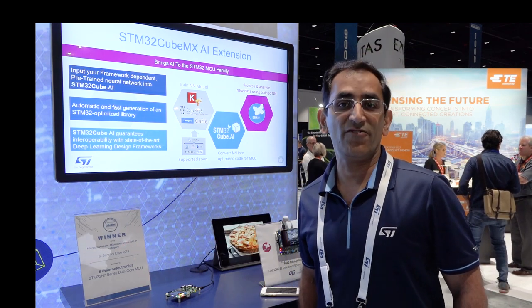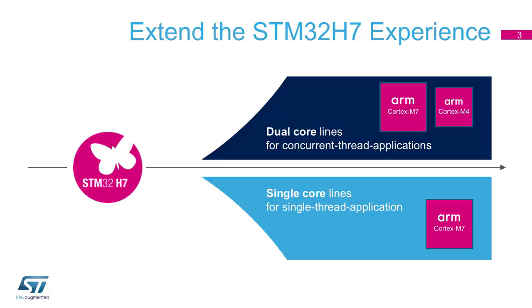Let's look at the top five features of this product line. Firstly, we have reached record performance in the MCU world: the STM32H7 dual core delivers around 2,424 CoreMark on the Cortex-M7 alone and another 800 CoreMark on the Cortex-M4.